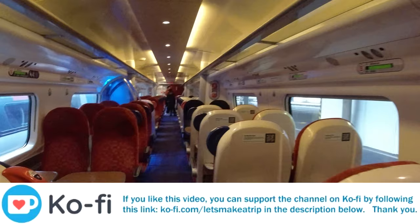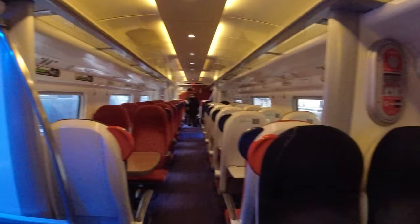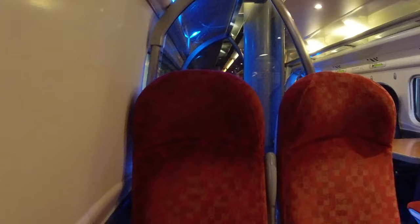I'm travelling in standard class today, which is laid out with a mixture of table and airline-style seating in a 2-2 configuration. First I tried a table seat in the priority seating zone. The seats are the same as they've been since the Virgin days — reasonably good padding with retractable armrests. On the underside of the table is a conventional power socket and also double USB connectivity, which is good to see.